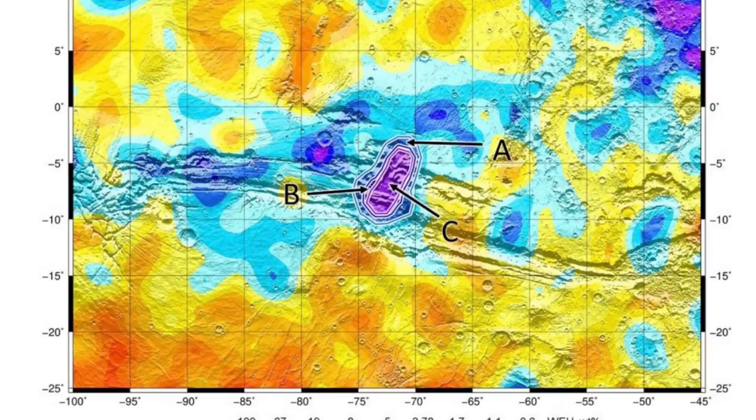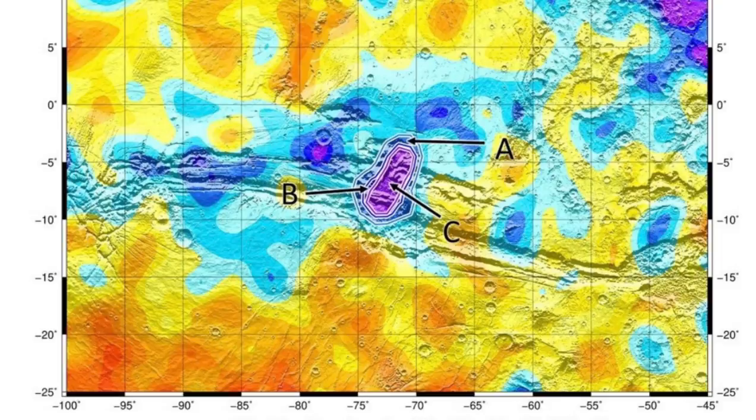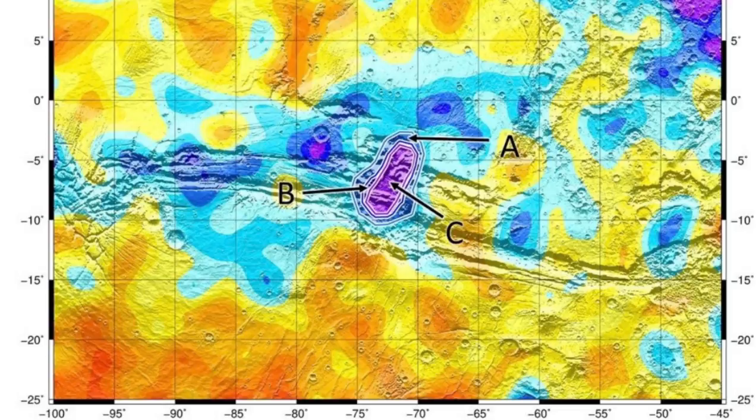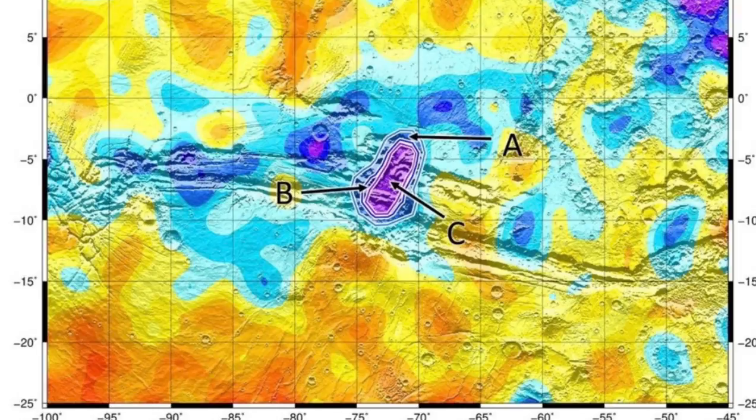We found a central part of Valles Marineris to be packed full of water — far more water than we expected. This is very much like Earth's permafrost regions, where water ice permanently persists under dry soil because of the constant low temperatures. The instrument's unique observational capabilities allowed the team to detect water that remained hidden before, Malikov said.